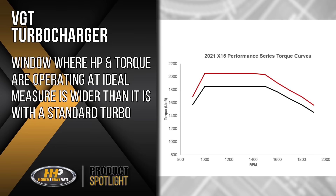On a performance graph, this would mean that the window where horsepower and torque are operating at the ideal measure is wider than it is with the standard turbo. The VGT reduces lag and lowers the potential for engine wear that results from insufficient settings on a standard turbocharger.